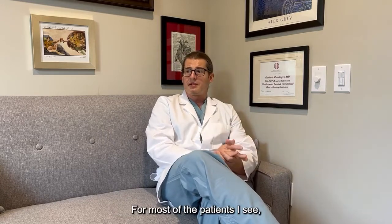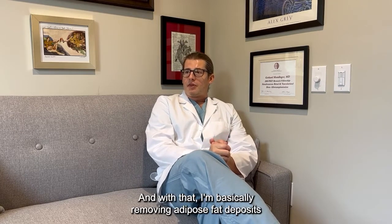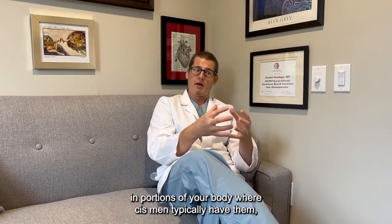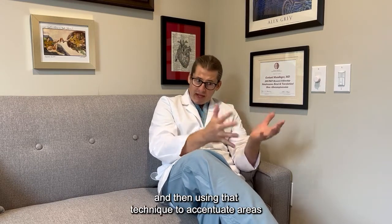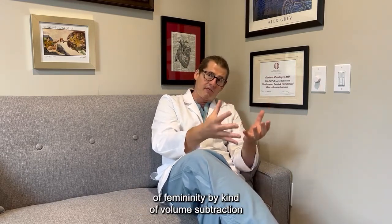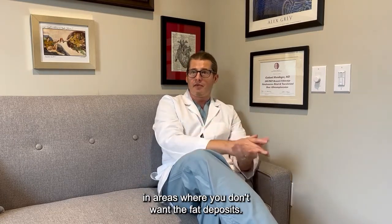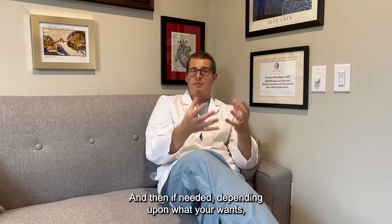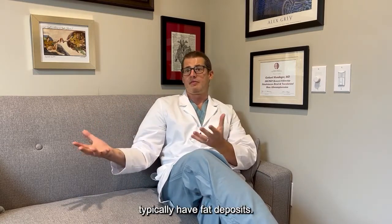For most of the patients I see, liposuction typically is adequate. With that, I'm basically removing adipose — fat deposits — in portions of your body where cis men typically have them, and then using that technique to accentuate areas of femininity by volume subtraction in areas where you don't want the fat deposits. And then, if needed depending upon what your wants are, using that fat to accentuate areas where cis women typically have fat deposits.